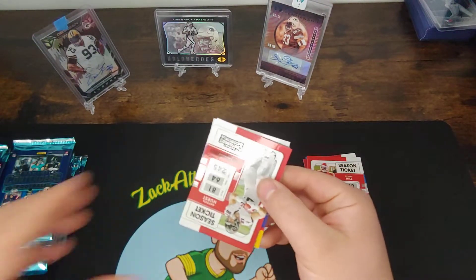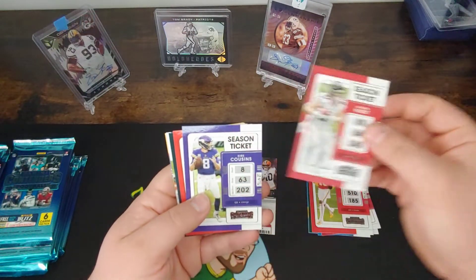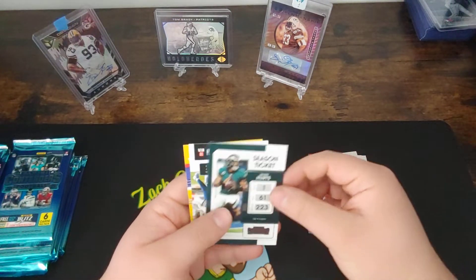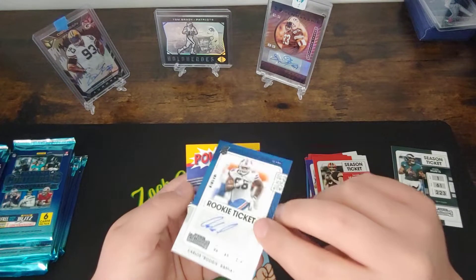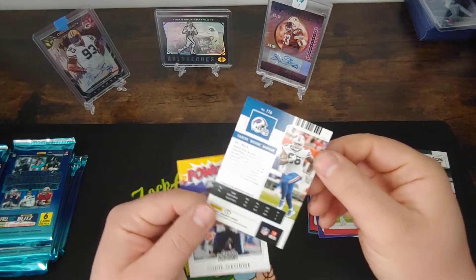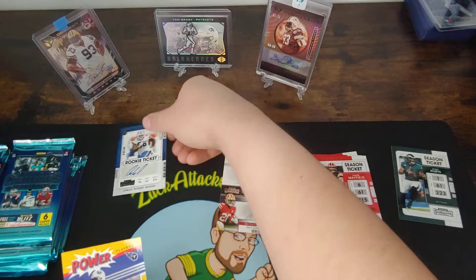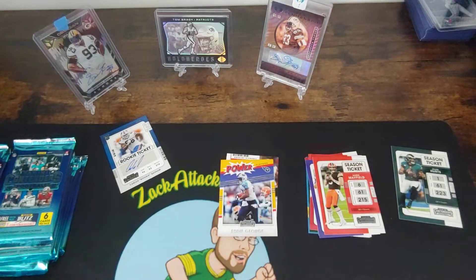Next we'll have our first season ticket base — Hayden Hurst, Kirk Cousins, Baker Mayfield, got a Jalen. That's pretty cool. First backwards here, it's going to be a variation — a rookie ticket. Carlos Boogie Basham, and it has the V on the back on the bottom for variations. That's pretty cool. And we've got an Eddie George power insert.